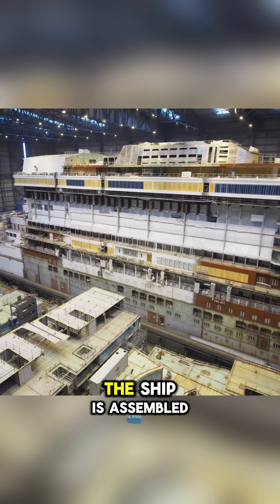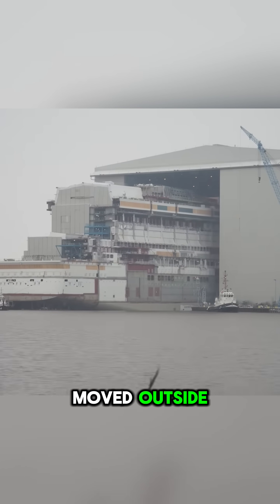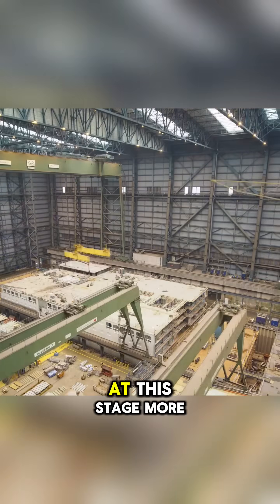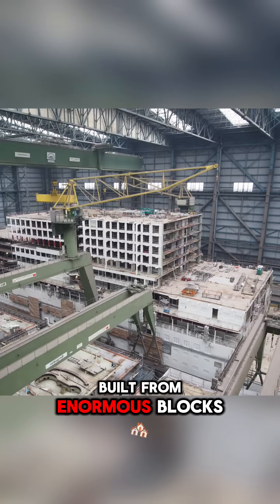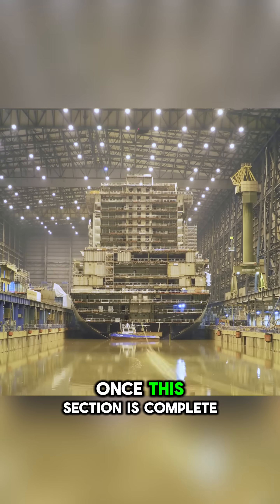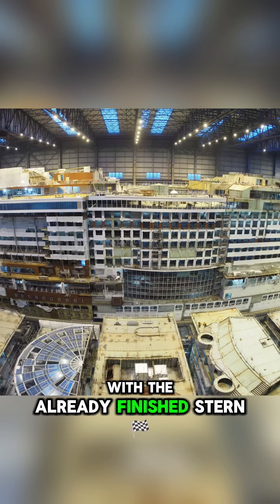When one-third of the ship is assembled, the entire structure is again moved outside, and the central section of the hull is brought into the dock for further assembly. At this stage, more passenger decks are added, built from enormous blocks weighing hundreds to thousands of tons. Once this section is complete, it is firmly joined with the already finished stern.